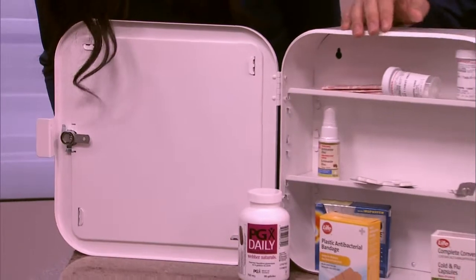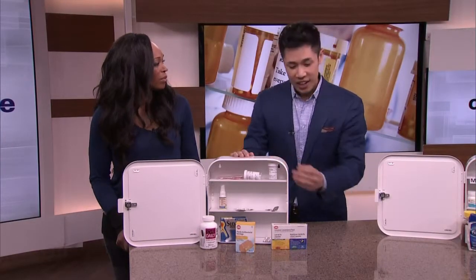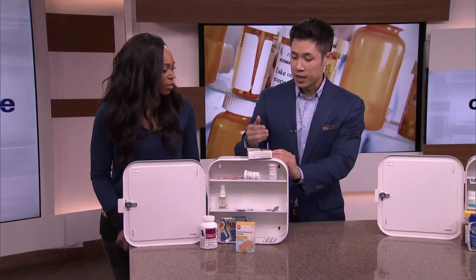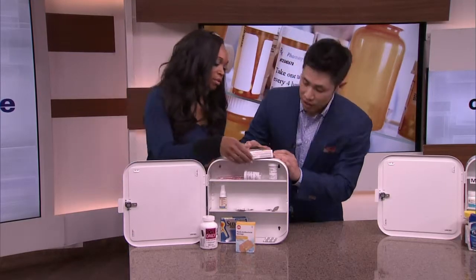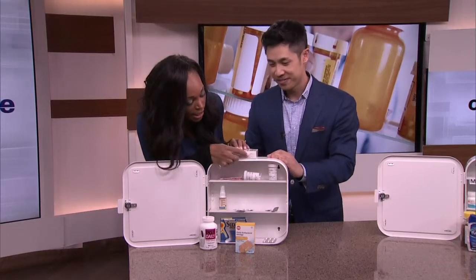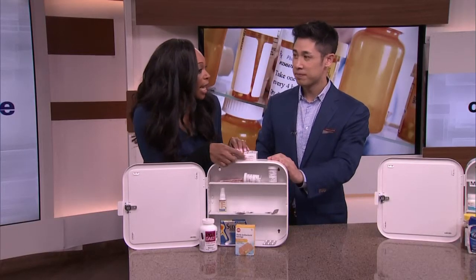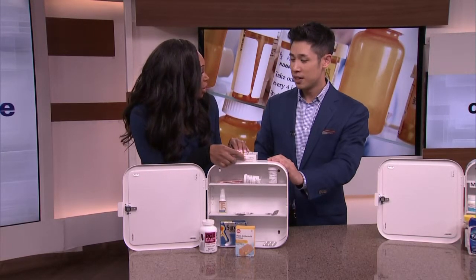The first thing to do when checking your medicine cabinet is to check for expiry dates. Every single vitamin, medicine, and bottle or packaging will have expiry dates on it, just like this one here — you can always find it, it's there somewhere, right there in teeny tiny little writing. If you don't look at that, you could be in a bit of trouble.